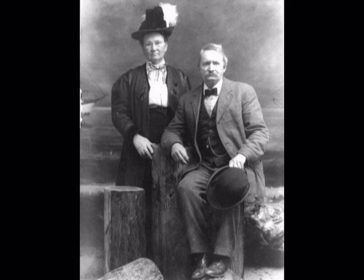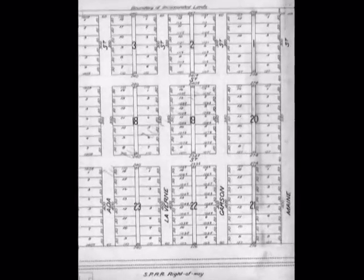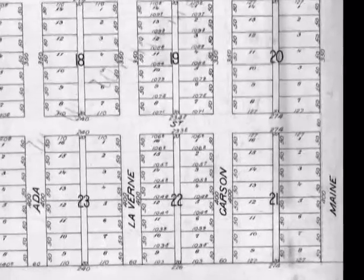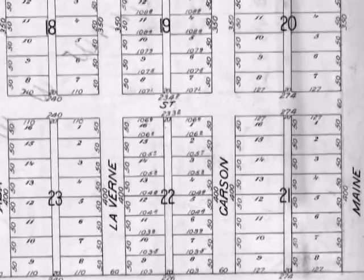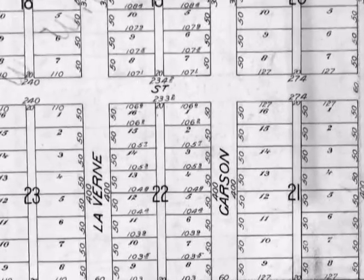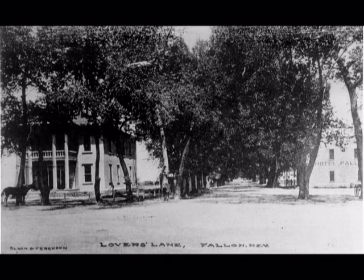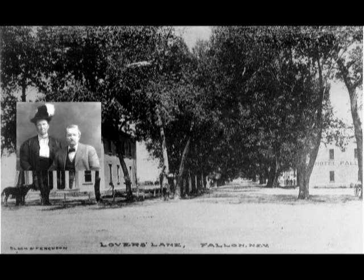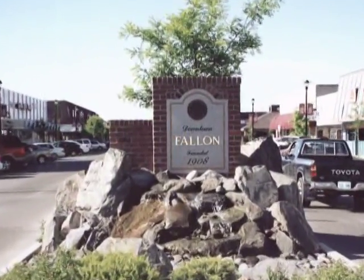Did you ever wonder how Fallon got its name? Mike and Eliza Fallon established a post office on their ranch in 1896. By 1902, they had sold their ranch to Warren W. Williams. Mr. Williams had the land platted, which means to divide land up into lots. He then advertised the lots for sale to create a town. Even though Mr. and Mrs. Fallon had moved on, their names stayed, and Fallon was officially designated a city in December of 1908.